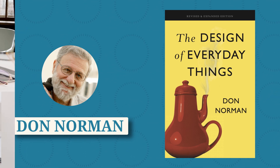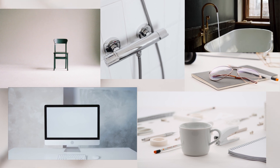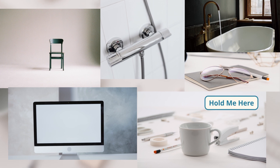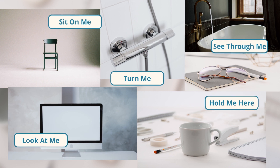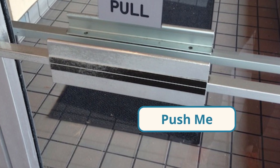Norman describes a world full of objects that are constantly communicating to us through their design. The handle of a mug is the perfect fit for our fingers to say, "Hold me here," and the flat base of a chair is about the right size to say, "Sit on me." Norman Doors betray this kind of communication. These are doors with horizontal bars that say, "Push me," but you're supposed to pull.